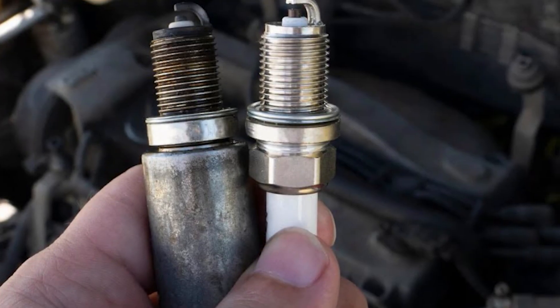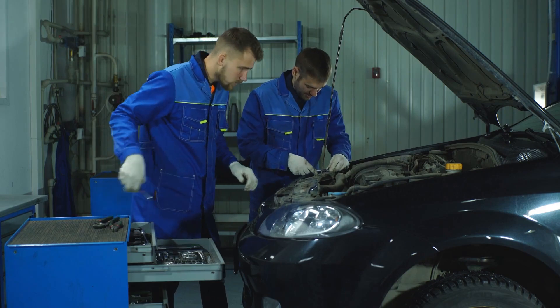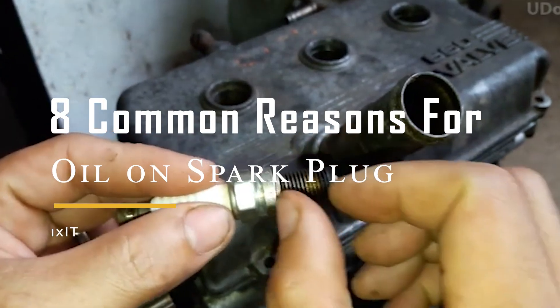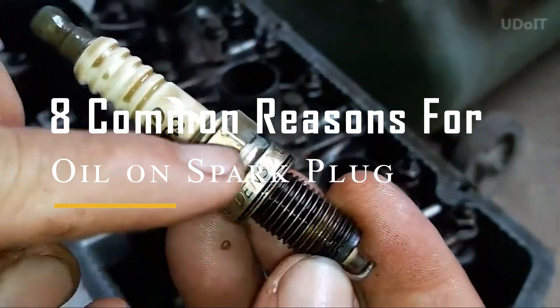During your regular tune-up, finding oil on the spark plugs might surprise you. This typically means there's a mechanical problem, but how do you know what's causing it? In this video, we will talk about 8 common reasons for oil on spark plugs and show you how to fix it.